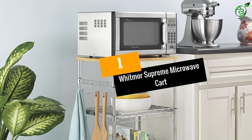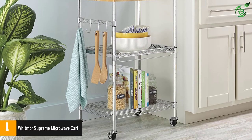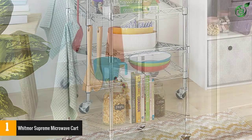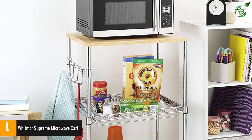Number 1: Whitmore Supreme Microwave Cart. For places with a space crunch, this can be a lifesaver. The item comes with multiple shelves, allowing you to store a lot of items in a compact space. Furthermore, as an added bonus, this item comes with a cutting board, which helps you do all the food preparation.